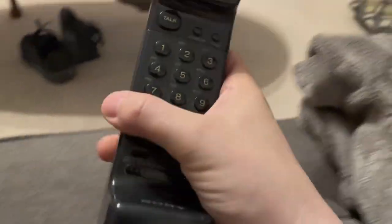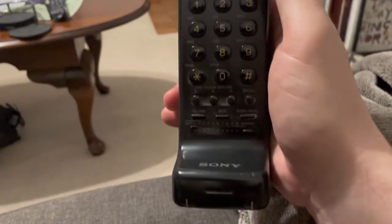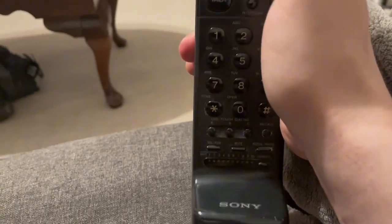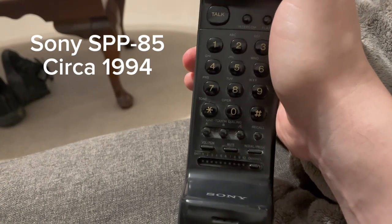We're going to talk about cordless phones today. This one here I think is pre-1994. I do need to clean up a little bit, but it's in pretty good shape. I guess it was a spare phone in a room somewhere.